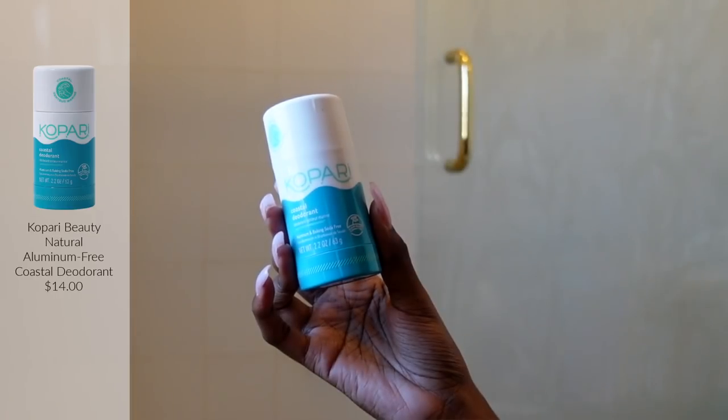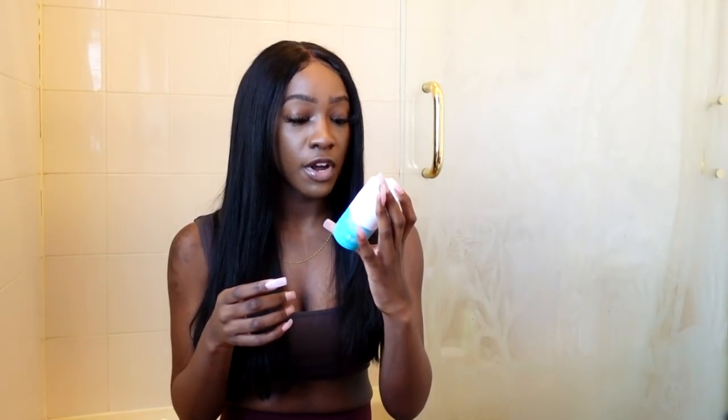After the shower, especially after the underarm detox, I go right in with deodorant. This is the Kapari Coastal Deodorant — aluminum and baking soda free — that I showed in the Ulta video. Ever since I started using the detox, I haven't had any natural deodorant funk issues. A lot of people have recommended Native Deodorant, so I might switch to that next, but right now no complaints on this one.